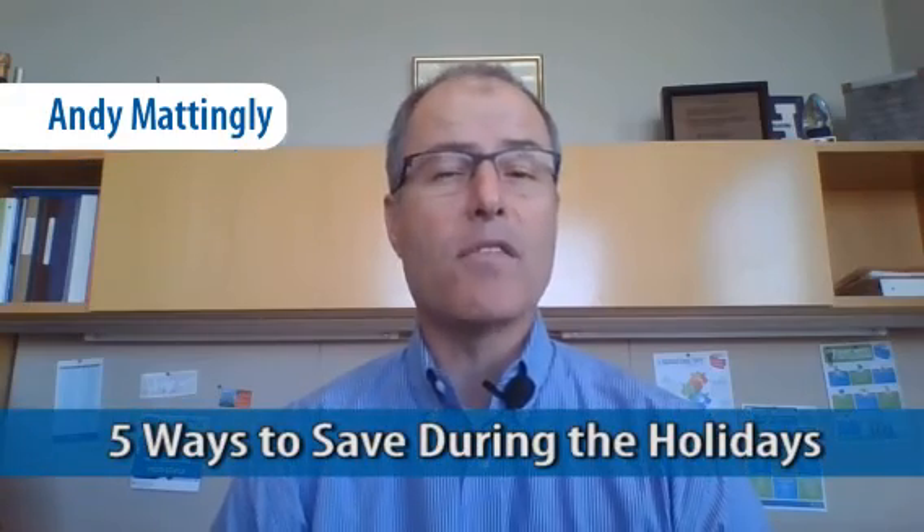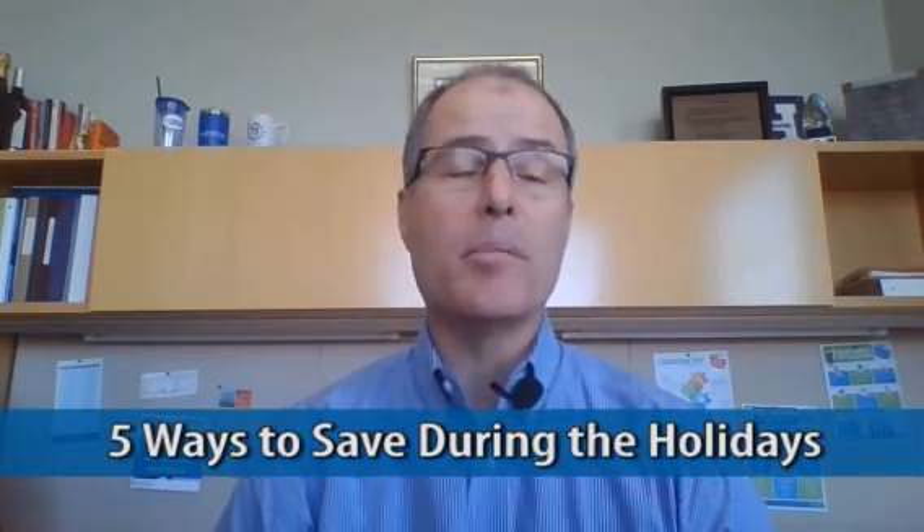Hi, this is Andy Mattingly, and in this week's Save It Up Moment, I want to share five ways you can save during the holidays with a few smart moves that are easy to implement.